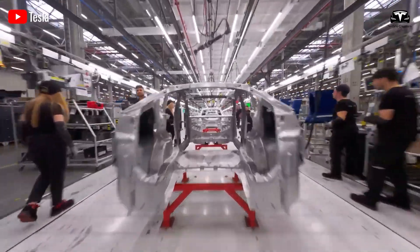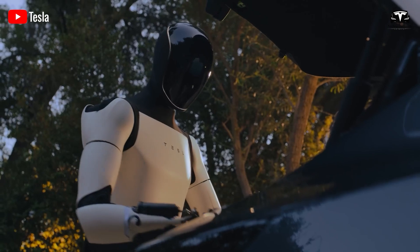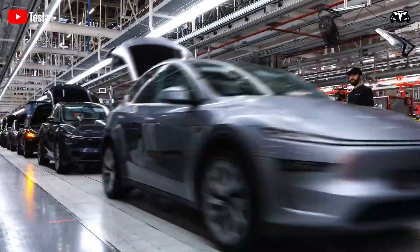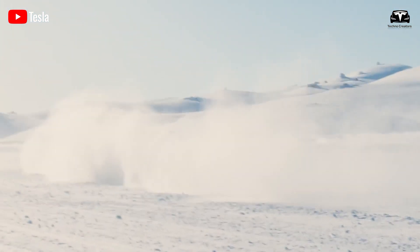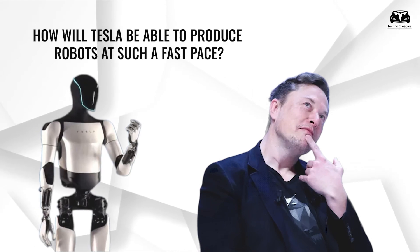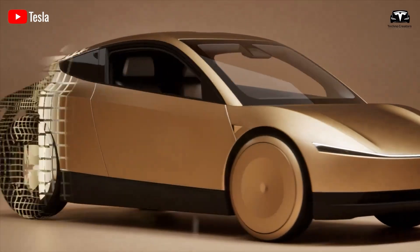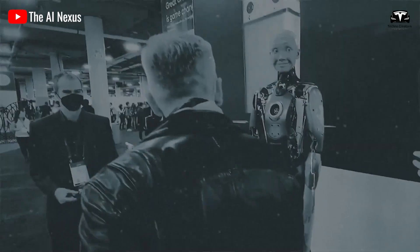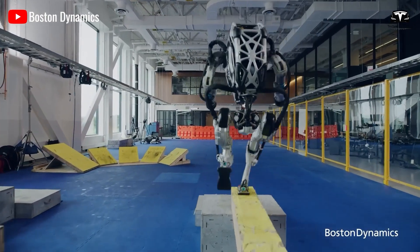Tesla is more than just an electric vehicle company — it is a top-tier technology company. Tesla's revolutionary advancements in robotics and artificial intelligence are paving the way for the future of technology, further demonstrated by their ability to produce electric vehicles in under 40 seconds. When the company chose to venture beyond electric vehicles, they had to recognize how they could outperform competitors, because in terms of technology, expertise, and experience, Tesla's own knowledge isn't sufficient to dominate in a new field for an automotive company.